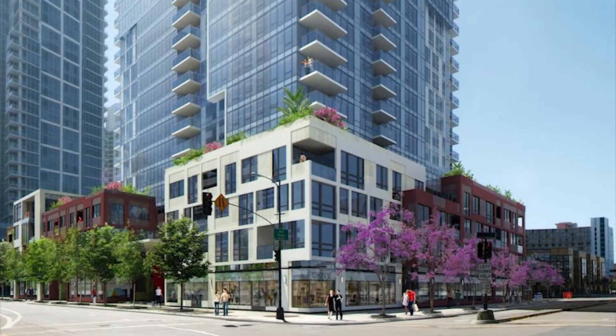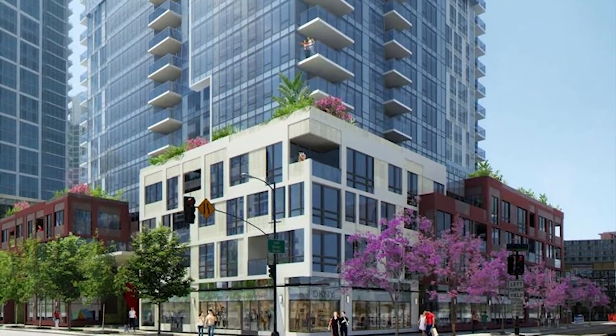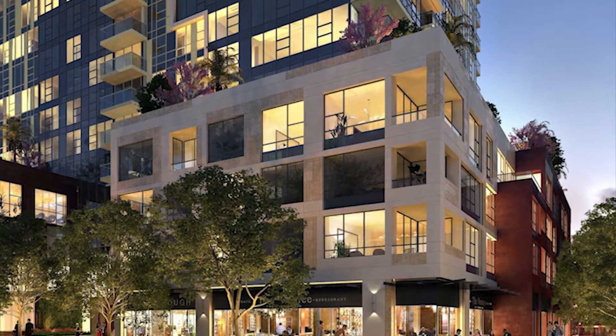On top of that, the penthouses come with three parking spaces — something we don't generally find downtown, especially in new construction. For the car enthusiast who has a sports car, a roadster, or a classic car they want to park and drive maybe once or twice a week, that's a great feature.